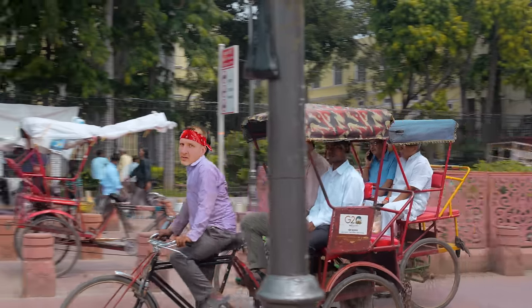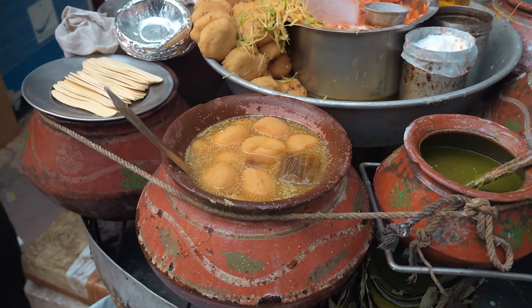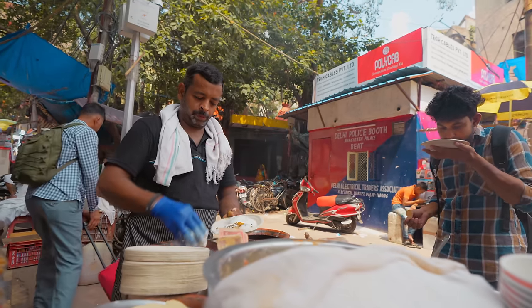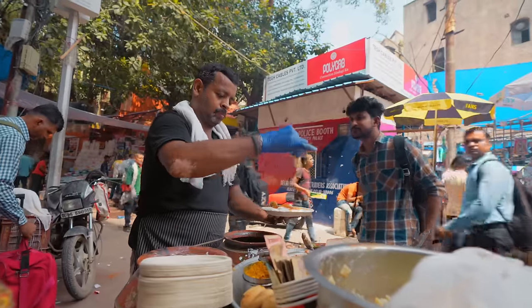Next, we're taking a stroll down to Old Delhi, to a stall that specializes in a treat that's graced Mughal kitchens since the 18th century. This local delight isn't just rich in heritage, but also incredibly tasty, drenched in liters of creamy yogurt — and it comes at an unbelievably low cost of just 84 cents.